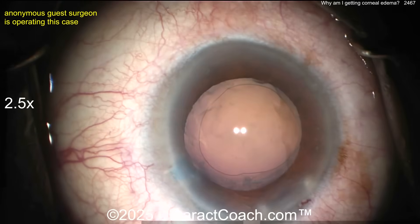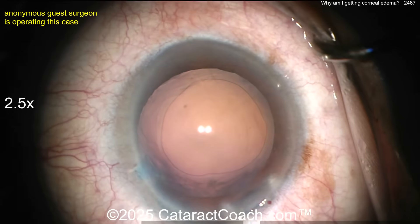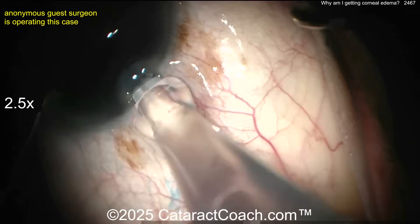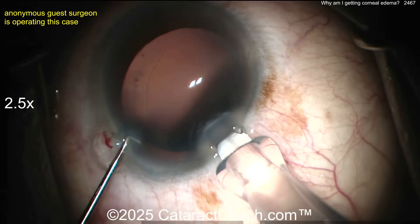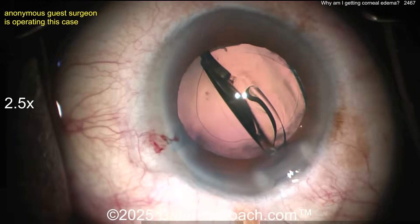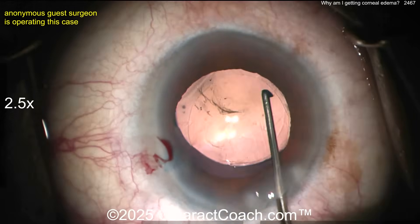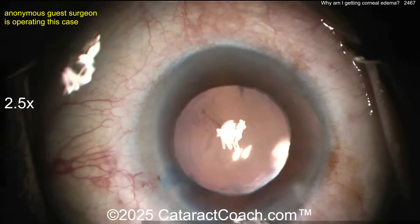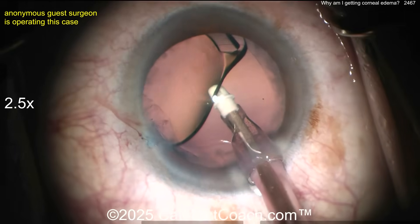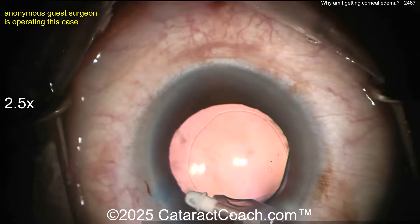Viscoelastic going in again — looks good. Rhexis looks fine. Looks like cohesive viscoelastic. Now a single-piece acrylic lens being injected. Nicely and easily delivered it in the bag — beautifully done. Rotating it around — that's the 6 mm optic, so the rhexis at about 4.75 mm range is fine. Removing viscoelastic — not going behind the optic. Cleaning up the anterior chamber very nicely.